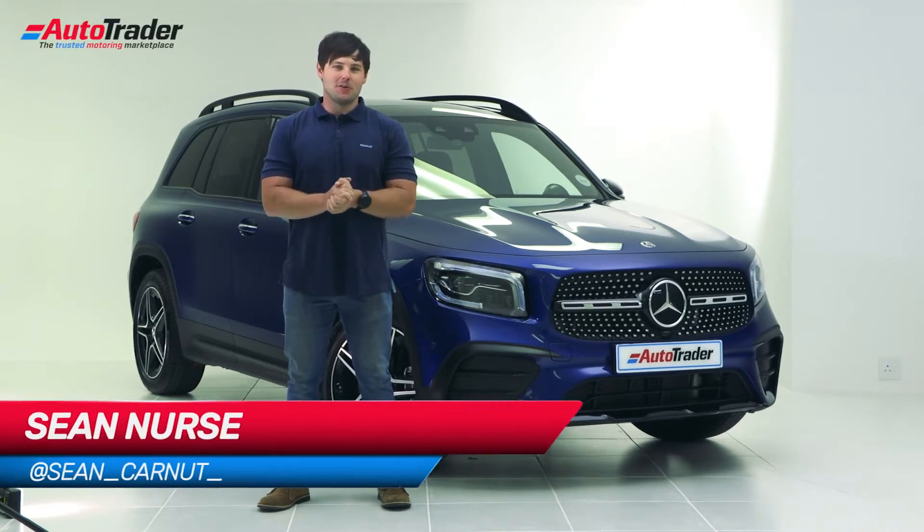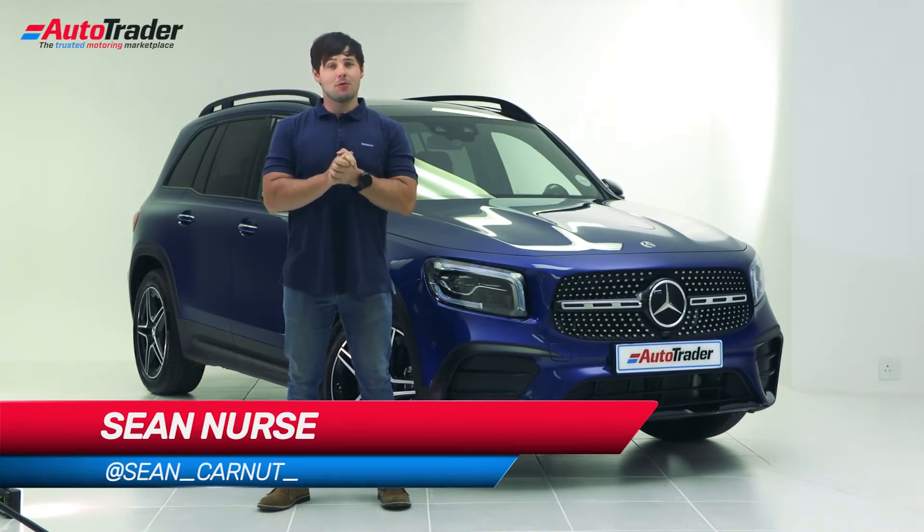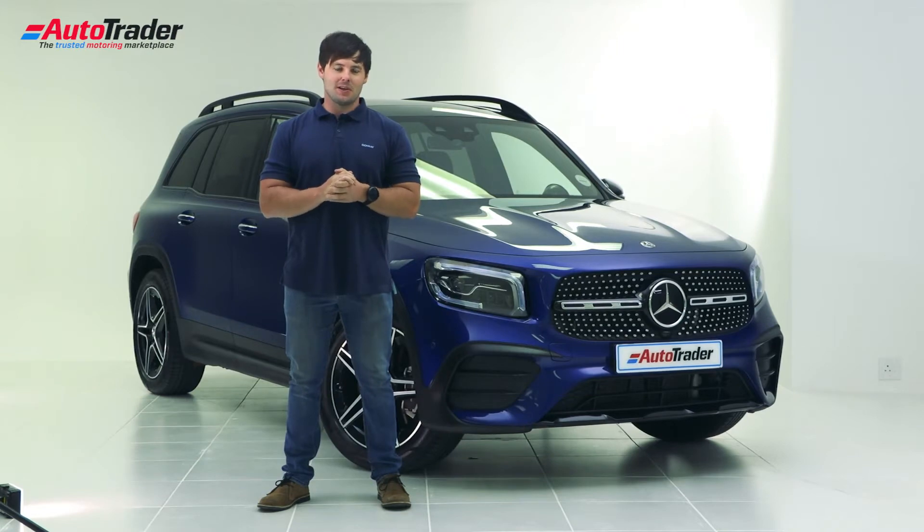Hello and welcome to the AutoTrader Studio, where today I'll be taking you through 10 things that you need to know about the new Mercedes-Benz GLB.